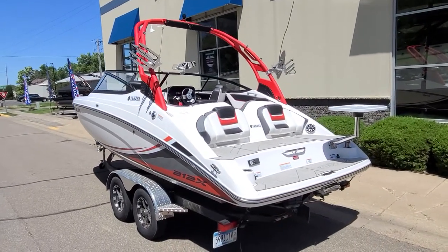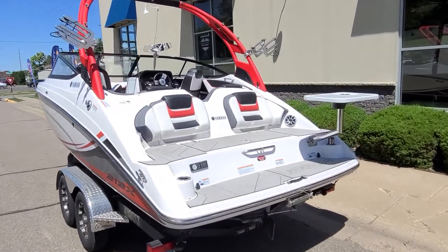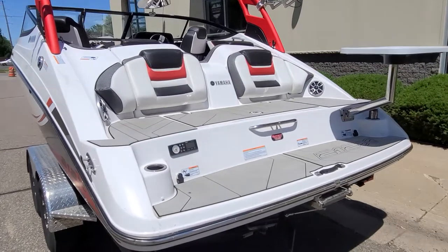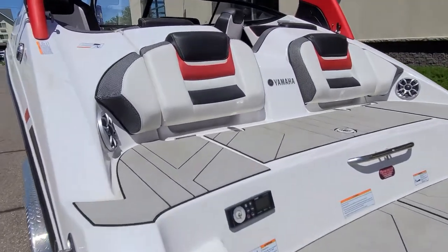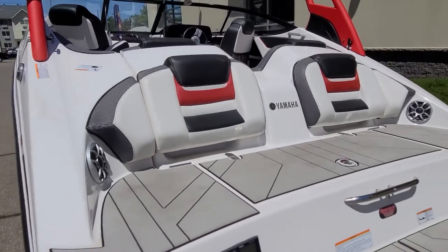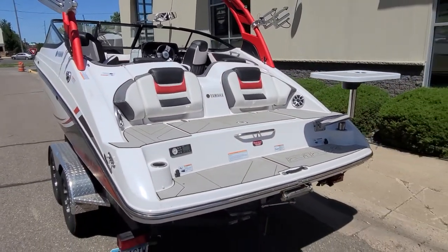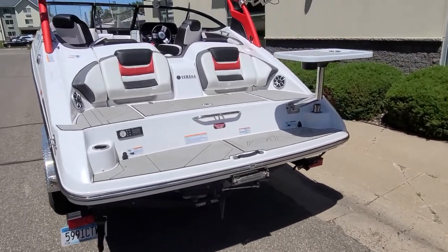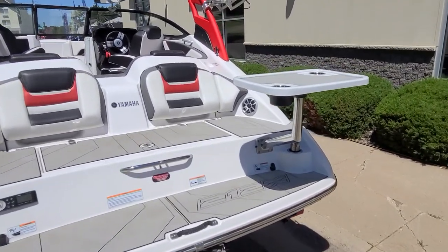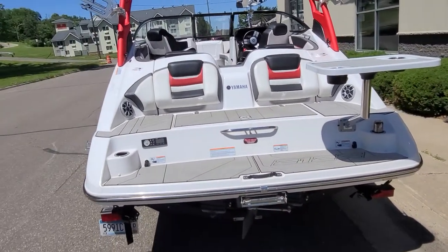Working our way to the back of the boat — kind of a highlight area on a Yamaha, and the 212X is no exception. There's a nice multi-tiered swim platform. Look at those beautiful backrests with the contours, matching red and gray, that carbon fiber look, stereo speakers, cup holders, grab rails, and your boarding ladder right in the middle. The cockpit table can slide right into the swim platform, truly making this a huge entertainment area.